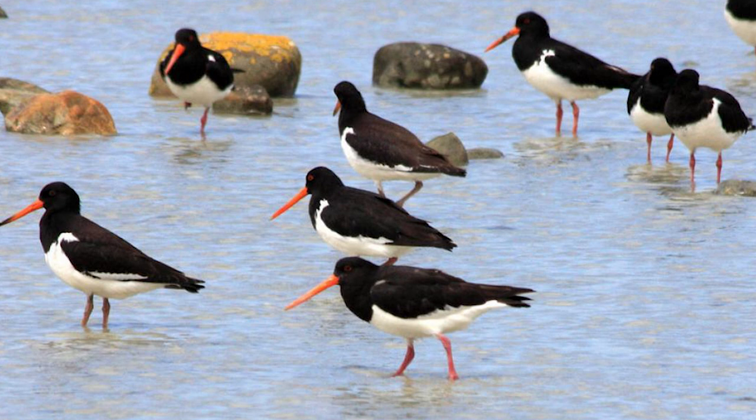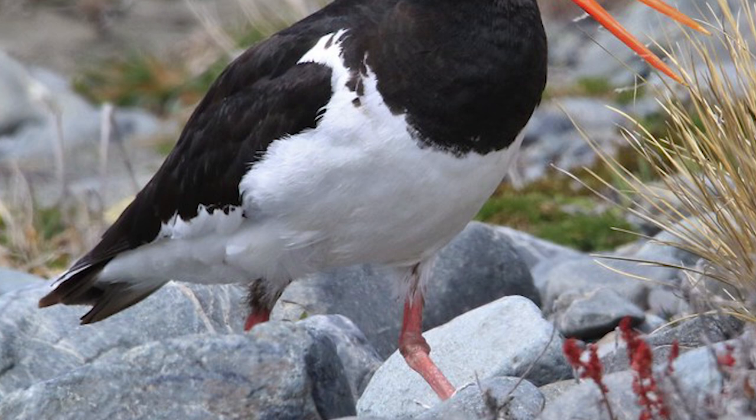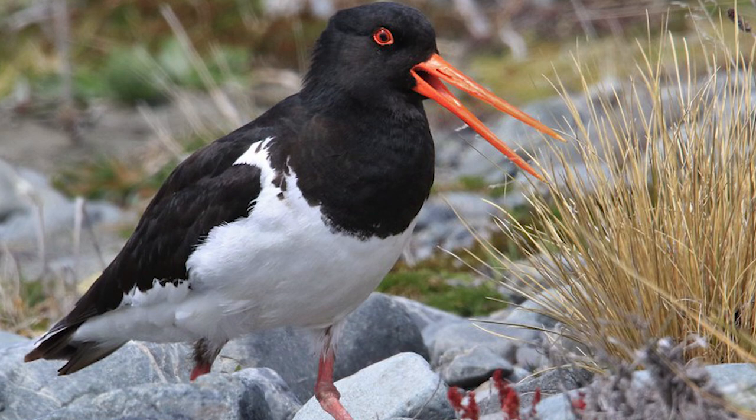Their non-breeding habitat includes coastal estuaries, beaches and sand flats. When breeding in spring and summer, they will migrate from these areas to inland rivers or farmland, and some have even been seen up in subalpine tundra environments.